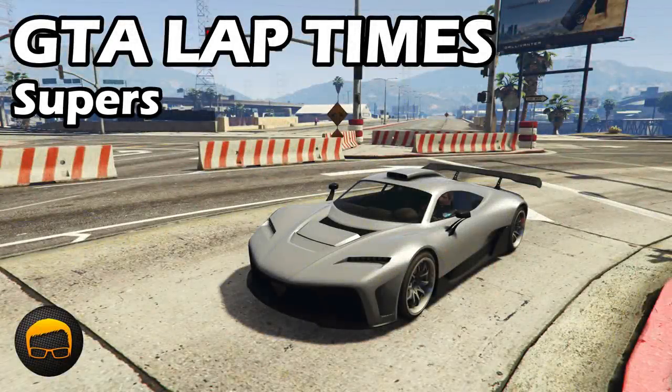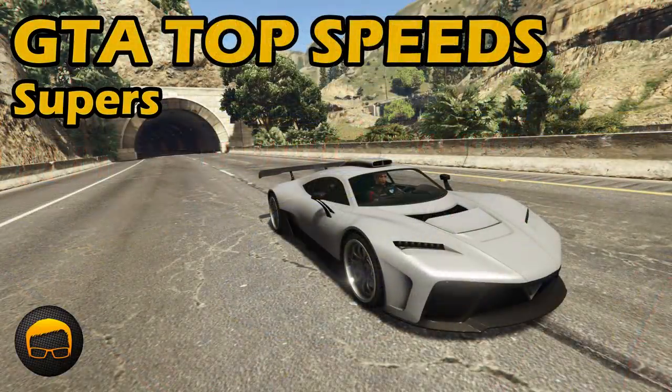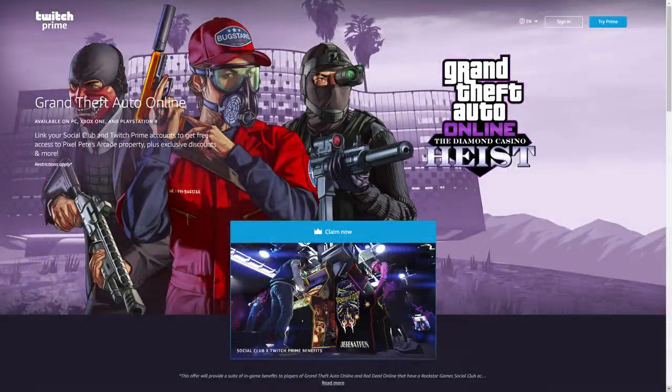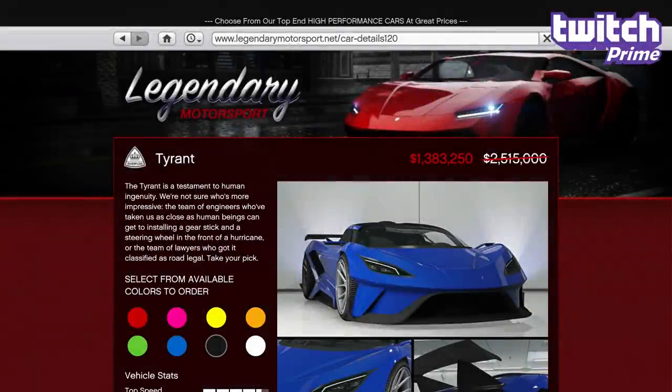You can of course find out the lap times and top speeds of all the vehicles I've mentioned here by checking out the playlist links in the description and pinned comment. In terms of discounts specifically for Twitch Prime members who've linked their Rockstar Social Club accounts, it appears as though it's just the extra 10% off the regular discounts mentioned earlier this week.